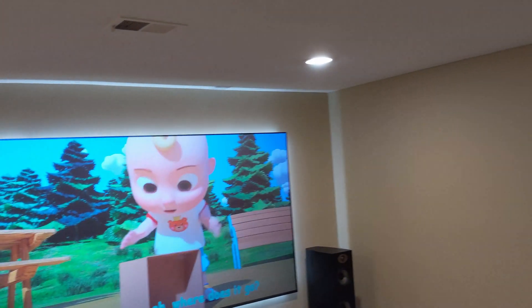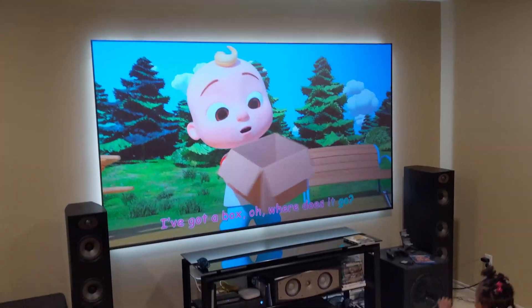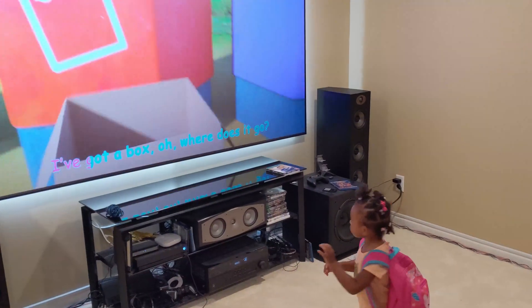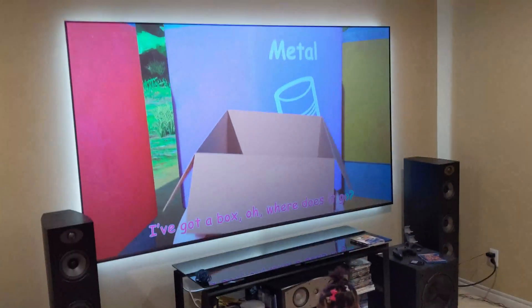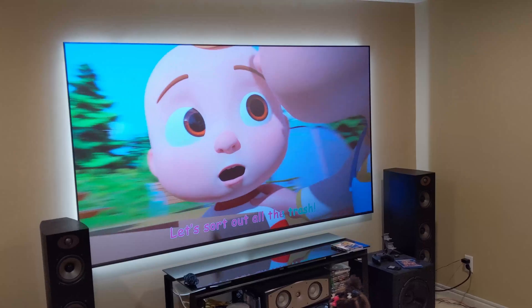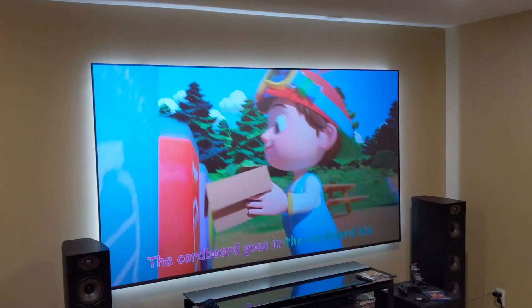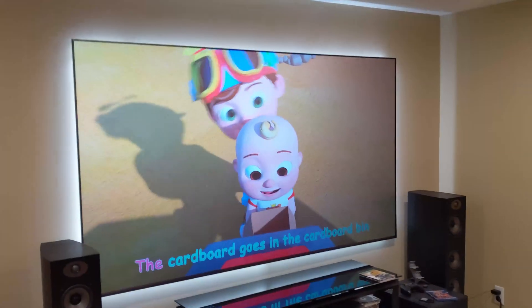It allows you to basically have a home theater in a fully lit room with zero compromise on your image quality. Though we are currently watching things I wouldn't normally watch — it is being occupied by Cocomelon — but man, it's a beautiful screen.